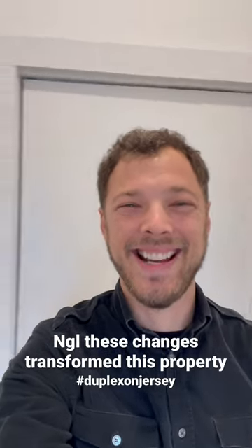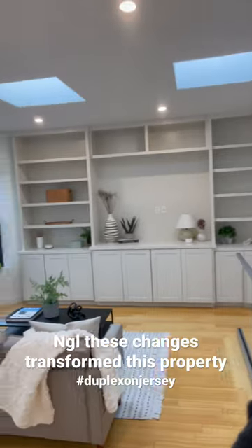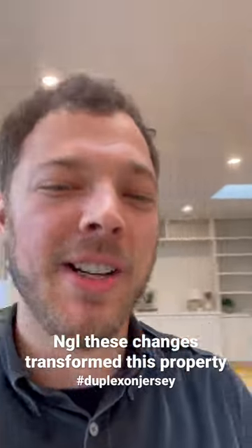Okay guys, it's staging time for the duplex on Jersey. We just got this project wrapped up, have like one or two more details, but check it out.